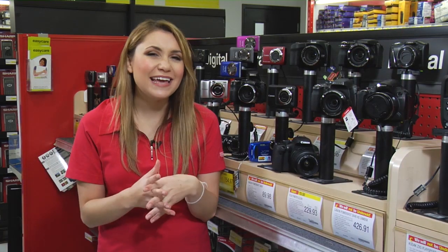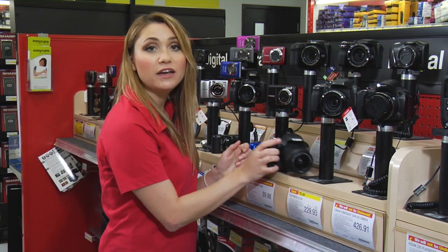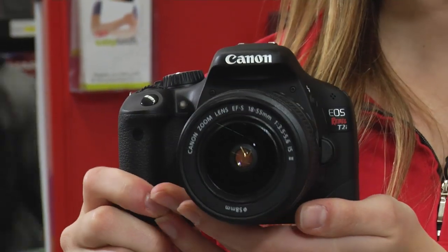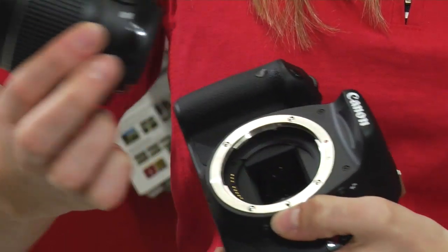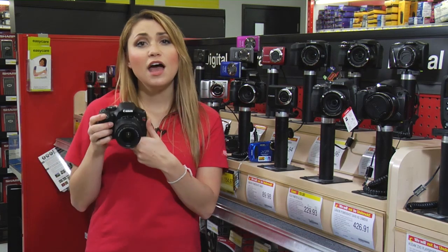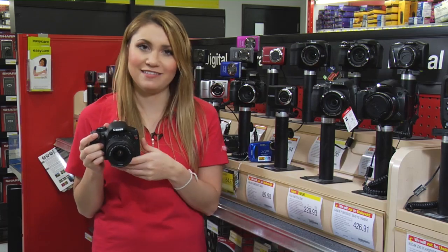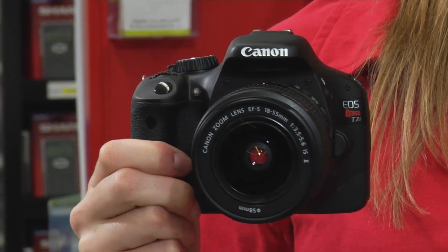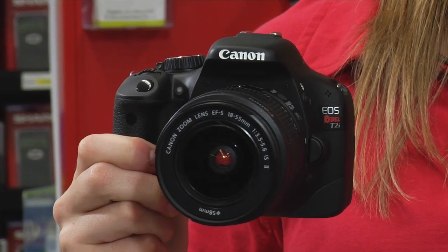If you are more concerned with taking professional-looking photos, then consider a DSLR like the Canon EOS Rebel T2i. There are a variety of lenses that you can use to customize your angle of view — anything from wide angle to telephoto. The Rebel T2i is compatible with the full line of Canon EF and EF-S lenses. DSLRs also offer a number of adjustable functions like aperture, shutter speed and white balance, each capable of full manual control.